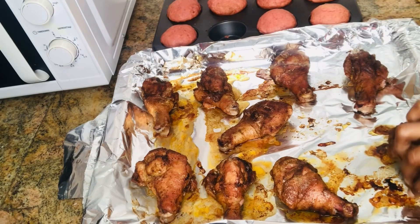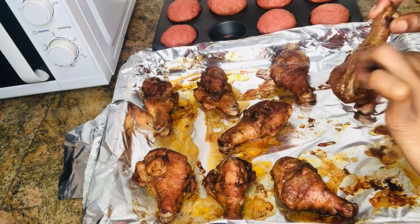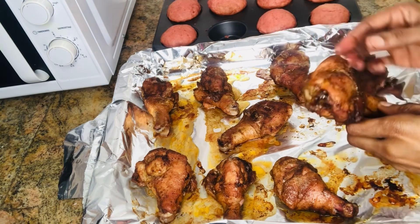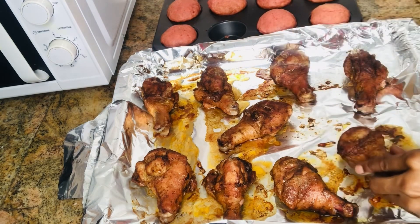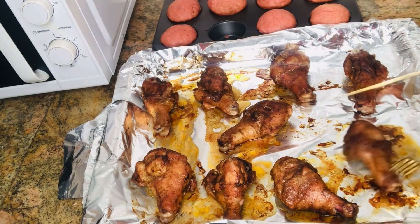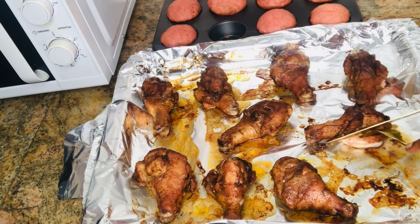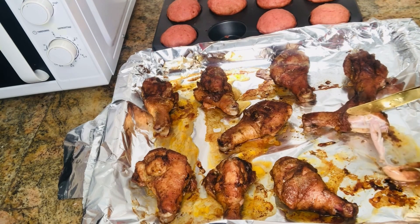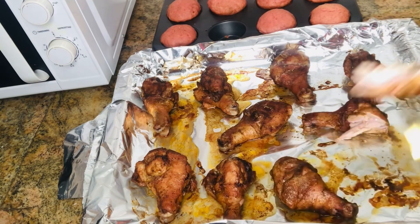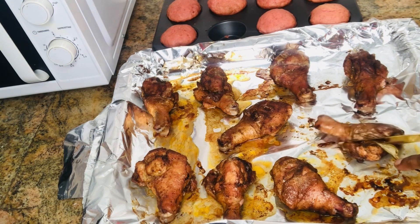The chicken was smelling so good I couldn't wait, so I took one piece and had a bite — it was amazing. I'm definitely going to bake chicken more than cooking it on the stovetop, because baking gives you the luxury of doing other things while it cooks. Once you set the timer and temperature you can walk away — it won't get burned. So expect to see me baking more in upcoming videos.